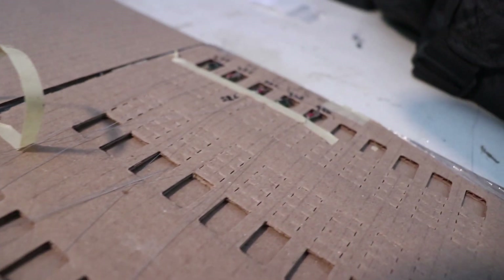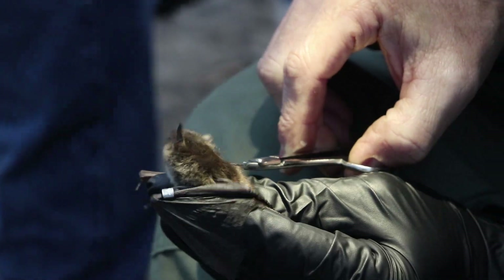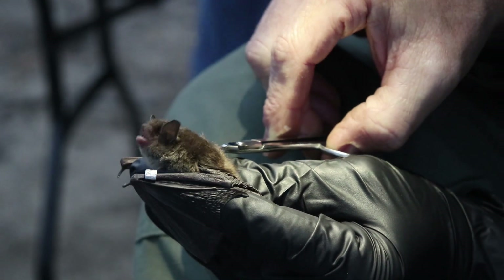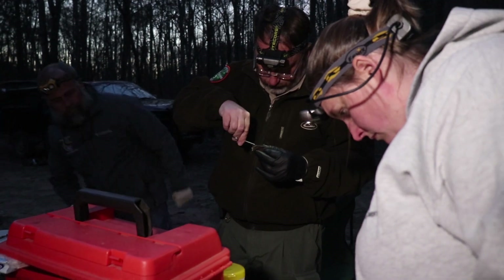This transmitter emits a frequency, and we have telemetry receivers that we can use in a plane or in the vehicle. It has about a two mile range. So the bat is 6.8 grams. You want to trim a little bit of fur from between the shoulder blades, so we want the transmitter and the glue stuck directly to the skin, not the fur.